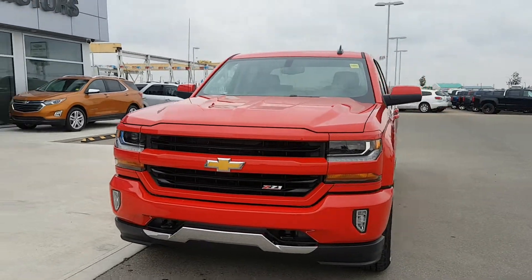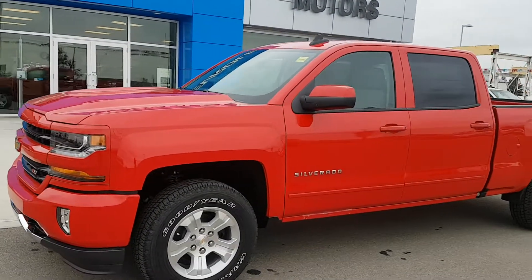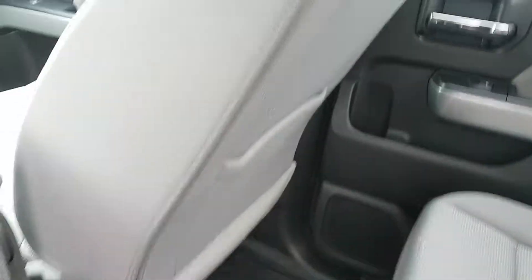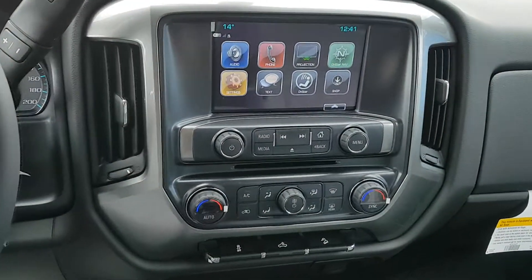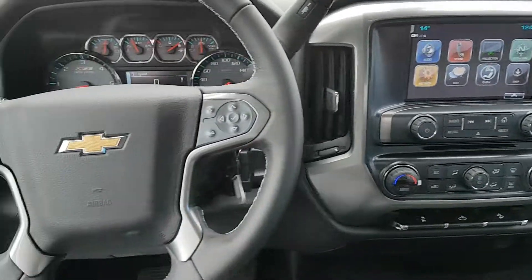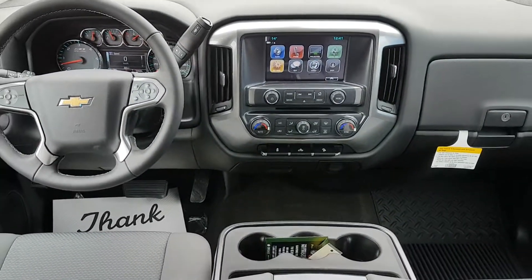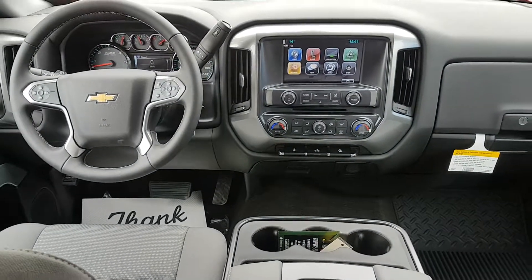It has a grey cloth interior with tons of options: rubber floor mats, grey cloth seating, centre console with cupholders and storage, LCD touch screen entertainment system, dual zone climate control, steering wheel controls, OnStar, Bluetooth capability, auxiliary input, and tons of other options.